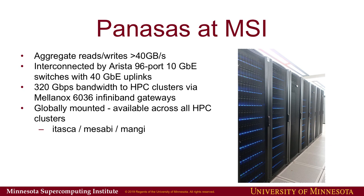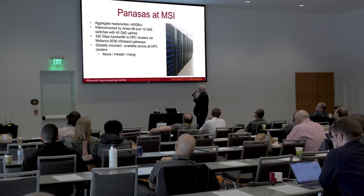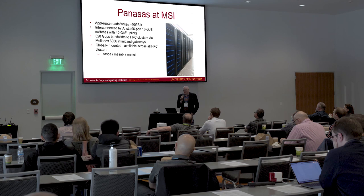We connect the Panasas system to the HPC clusters through some Mellanox 6036 InfiniBand gateways, giving us an overall bandwidth of 320 gigabits per second to Mesabi and Mangi. The really important part for our users is that it's all globally mounted. We reference an older cluster, Itasca, which is due to be decommissioned in January, and Mesabi and Mangi are the two primary clusters now.